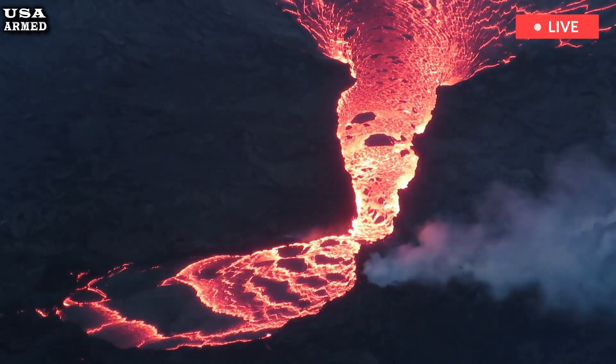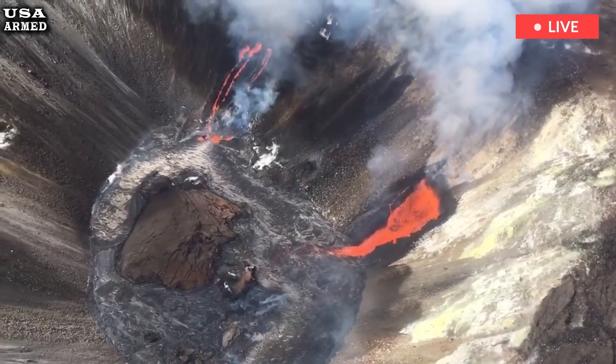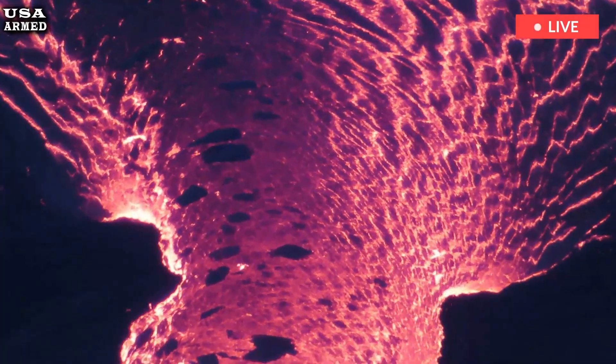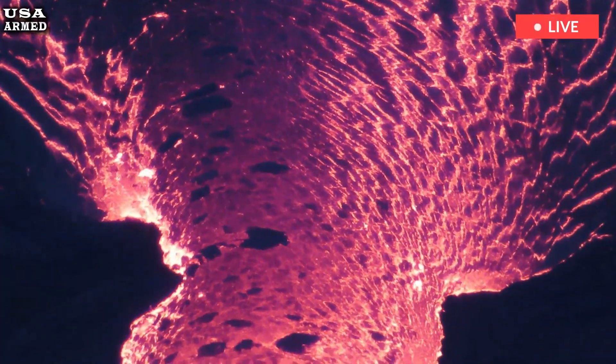Hawaii Volcanoes National Park encompasses the summits of two of the world's most active volcanoes, Kilauea and Mauna Loa.